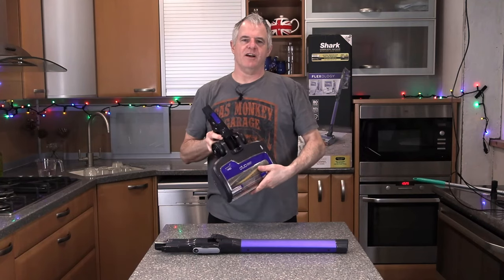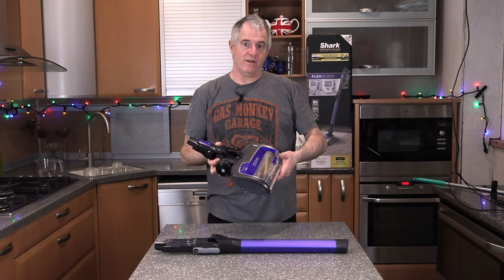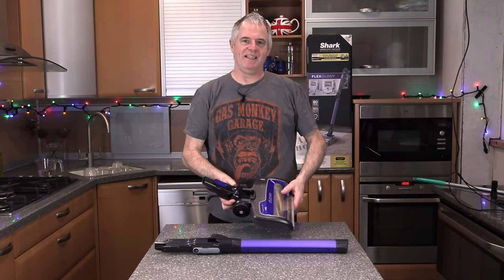Hi guys, welcome back to the channel. Today we're looking at the Shark vacuum and why it's blocking up. From what I've heard, a lot of you are also getting blocked pipes, so please subscribe and share and we'll get right on with the video.